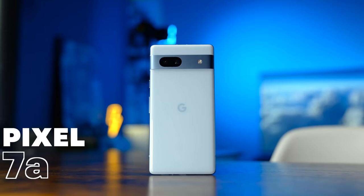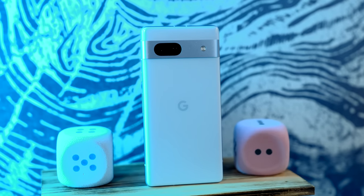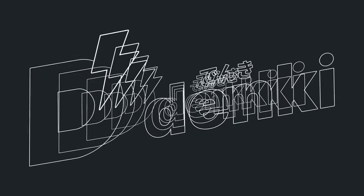This is the Pixel 7a, Google's latest mid-range phone that promises to deliver most of what the premium Pixel 7 offers, but at $800 less. What exactly does that get you, and is it worth forgoing the trade-offs to save that extra cash? Let's talk about it.